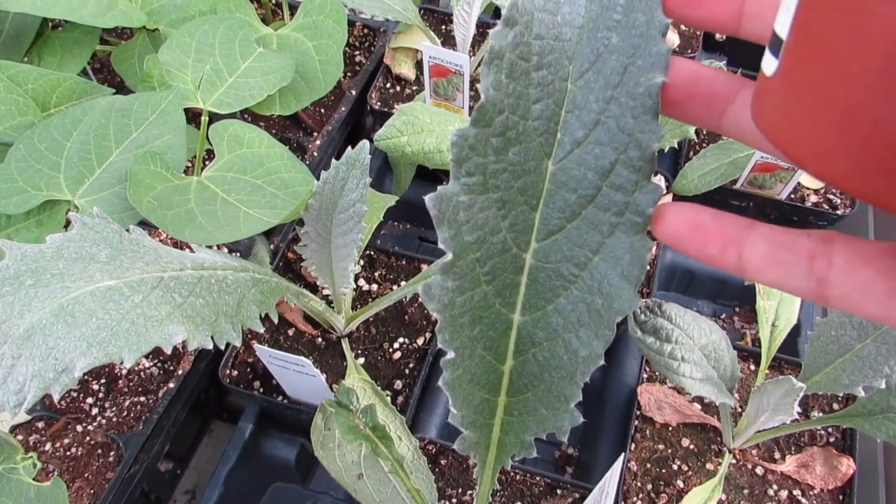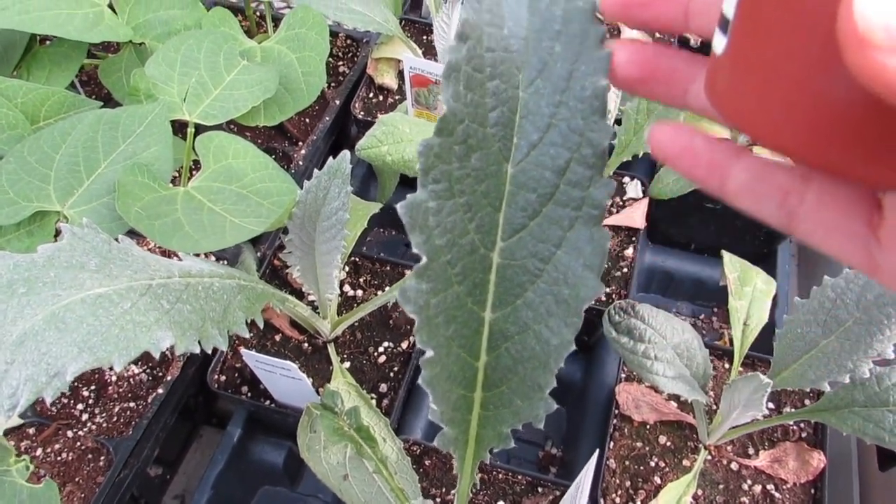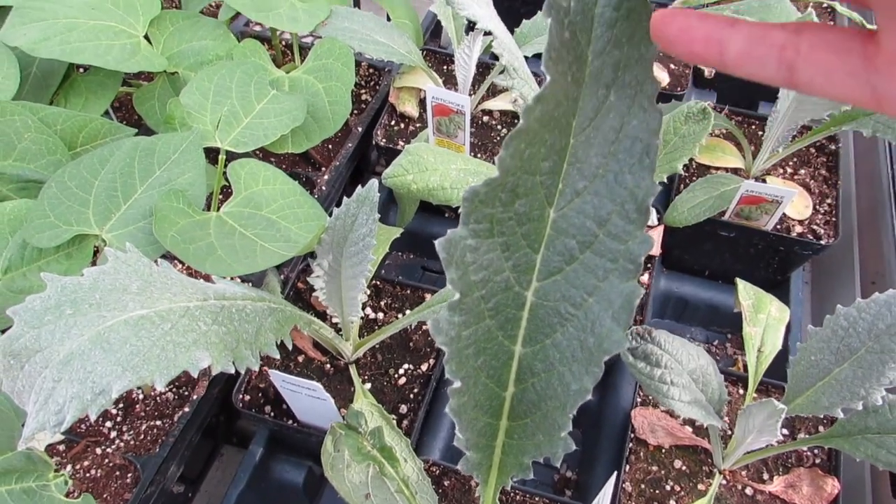I grew okra last year because I've never seen the plant and I wanted to see how it grew. I heard it had really beautiful blooms, and that was correct.